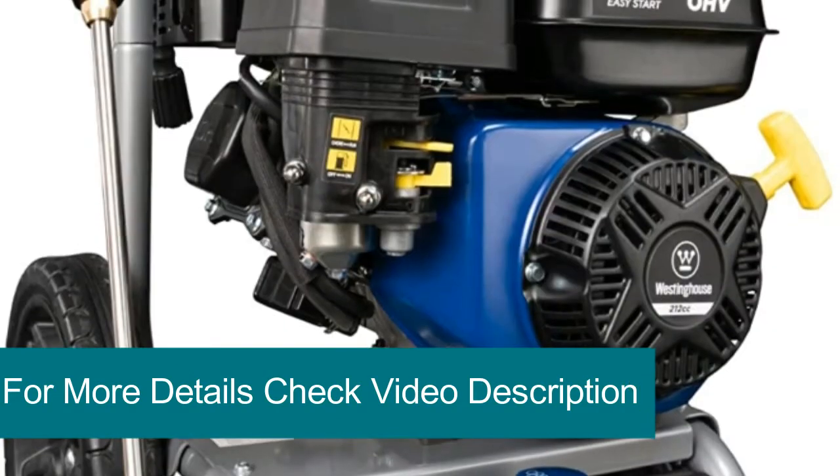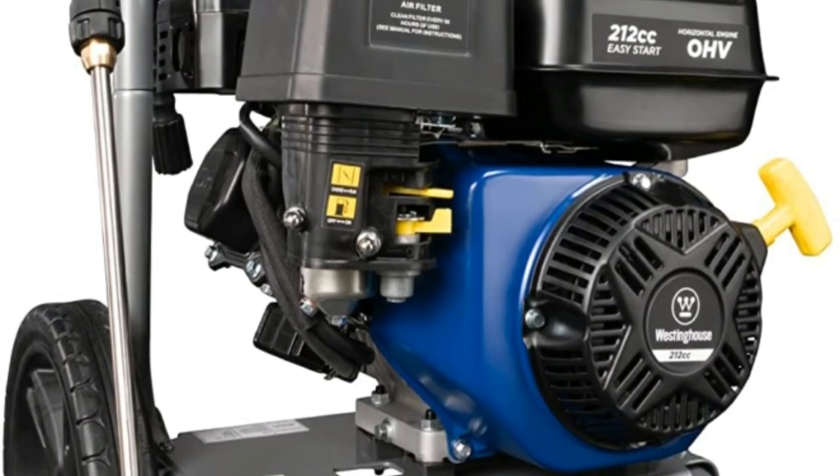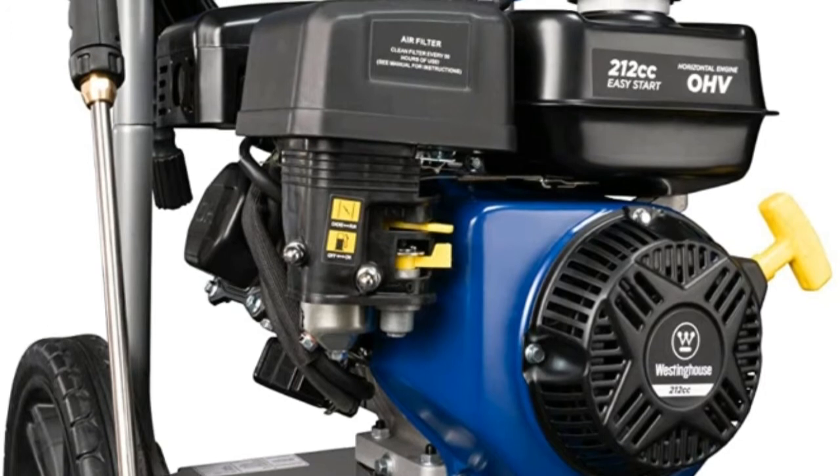The Westinghouse features an easy-to-fill one-gallon gas tank, a half-gallon onboard soap tank, a 25-foot abrasion-resistant super-flex hose, a lightweight spray gun, and four quick-connect nozzles.